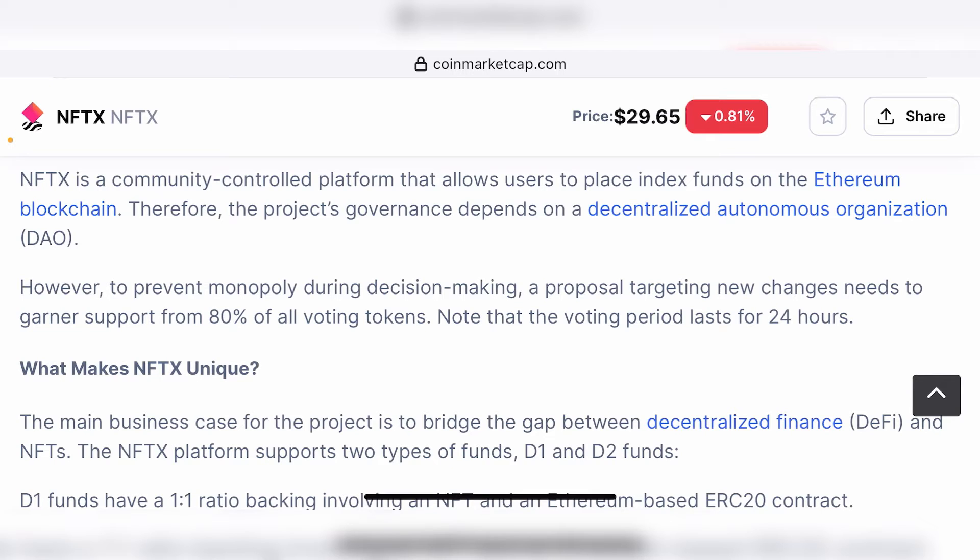The main business case for the project is to bridge the gap between decentralized finance and NFTs. The NFTX platform supports two types of funds: D1 and D2 funds. DeFi and NFTs are so different, while both are extremely high-value entities that can generate new careers and opportunities. But the fact remains that NFTs and DeFi are separated, and there is currently no viable option to bridge both of them.